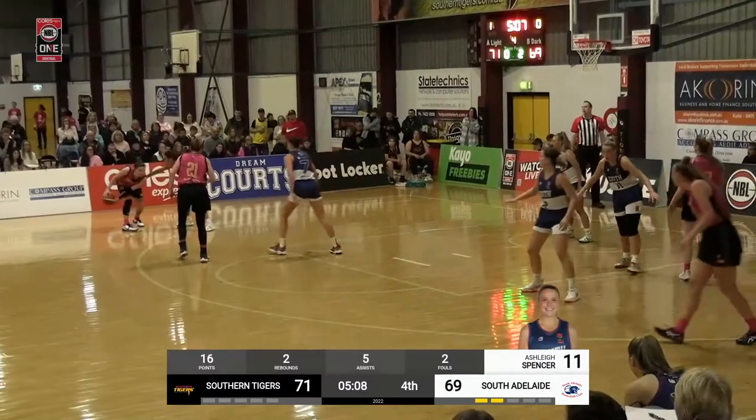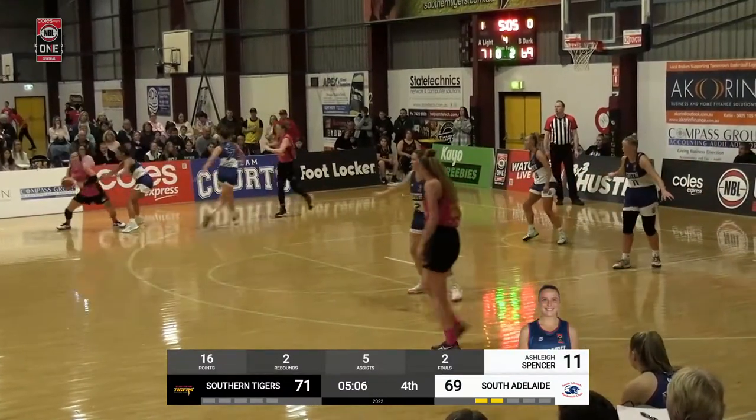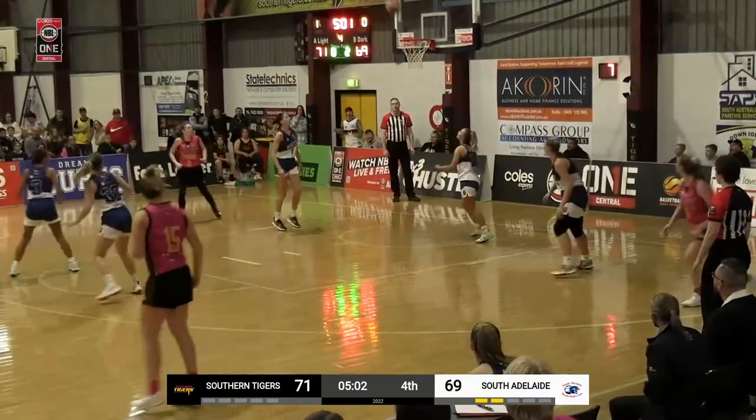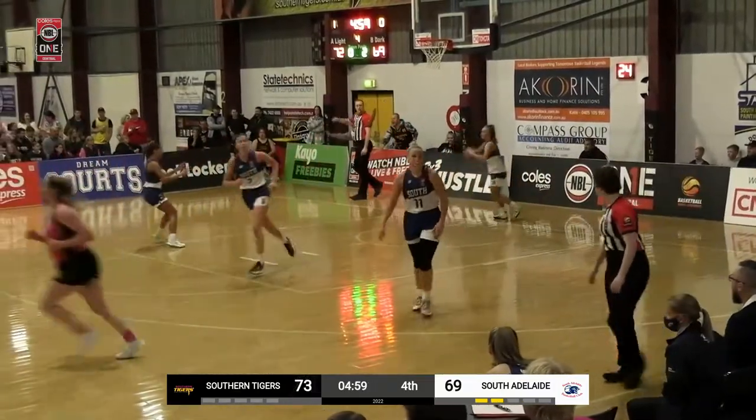She's on fire. As we see Jager fakes the three, she asks McKendrick to set the screen. Double doesn't come so it's just one-on-one. Hunter flops and Jager knocks down the jump shot.